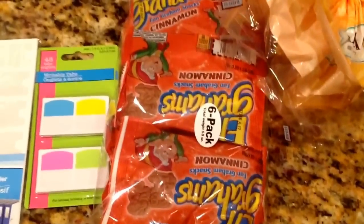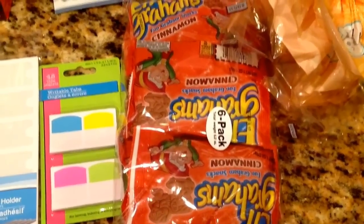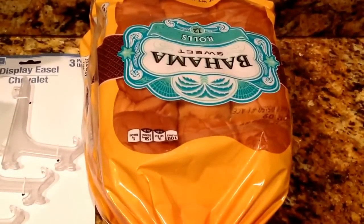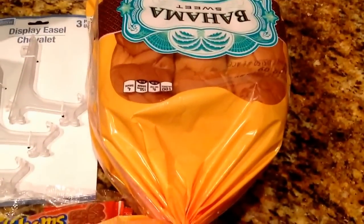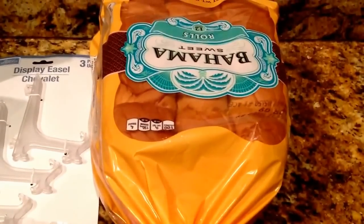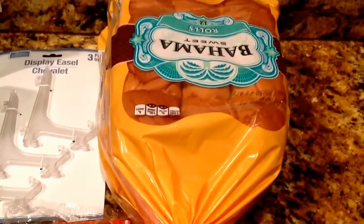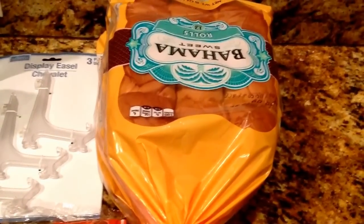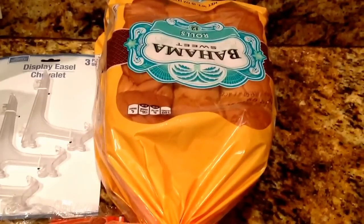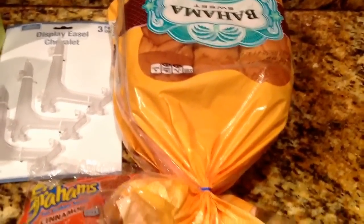Then I picked up another pack of Keebler Elf Graham Crackers — my kids love this stuff. And I picked up three packs of the Bahamas Sweet Rolls. I tried these out last week for the first time and they were so delicious. These are comparable to the King's Hawaiian Sweet Rolls — they taste pretty much the same. My kids love these, so I picked up all three packs they had.